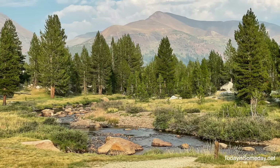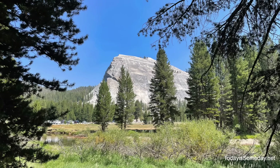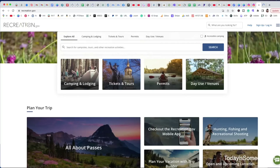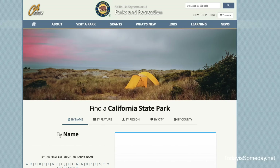I know how hard it is to book a national park campground because they book at least a year out. That is why I'm so excited about this program. It's called Camp Scanner, because that is exactly what it's going to do — it is going to scan recreation.gov, Reserve America, and ca.gov for a cancellation, and then send you a notification when there's one available.